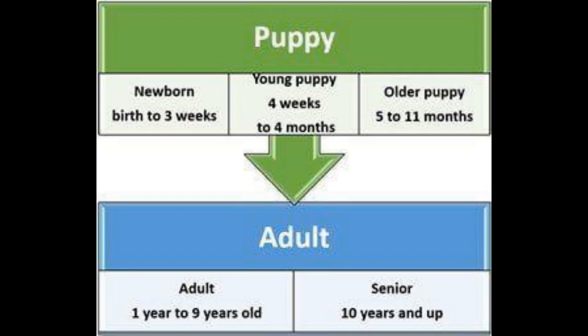Adult Shih Tzu dogs become adults at the one-year mark. The adult stage can be divided into adult, 1 year to 9 years old, and senior, 10 years old and up.